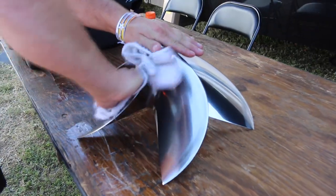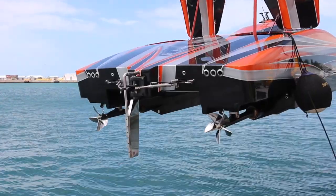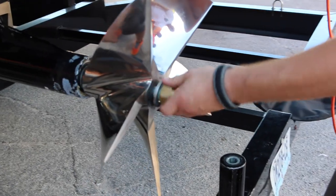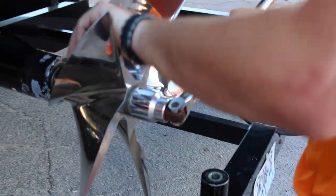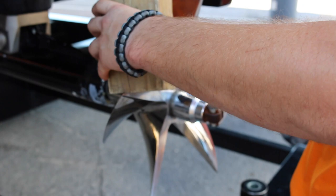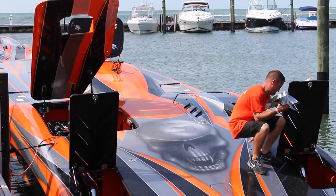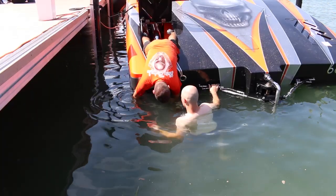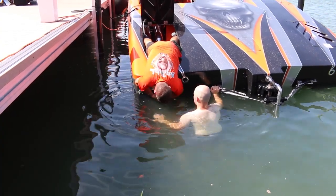Not only are these propellers very dangerous, they're very expensive. There are times where you will actually crane the boat in, have it on the wall ready to run, and have to make a prop change. So the last thing you want to do is get hurt, and the second last thing you want to do is drop it. There are times where you actually have to change the propeller in the water, which is very difficult. Swimming with a propeller is not easy, much less putting it on and finding the shaft to put the nut on the thread, which is not one of the easier parts of the job.